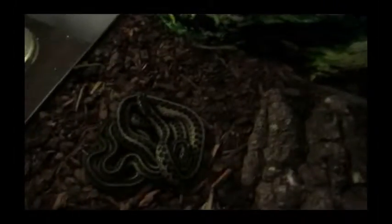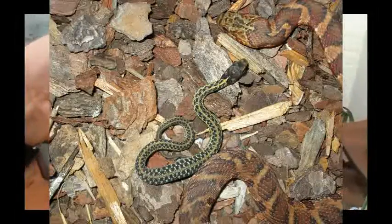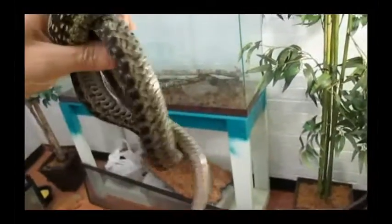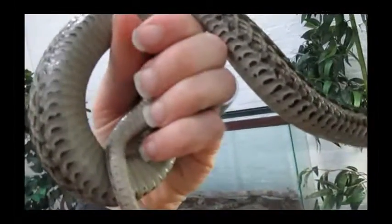I was working at a festival back in April when I got an emergency call from the parking area. The emergency turned out to be a pair of gartersnakes. This is the female — she had 18 babies recently.